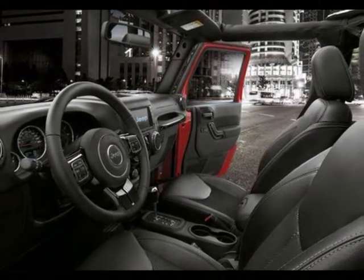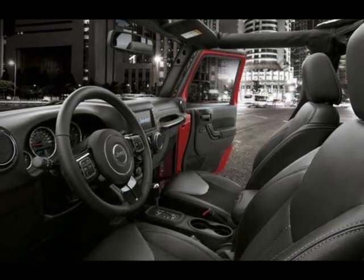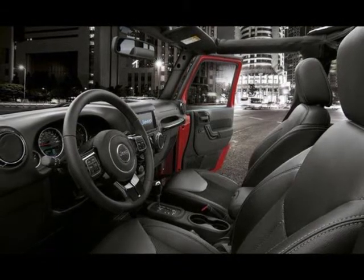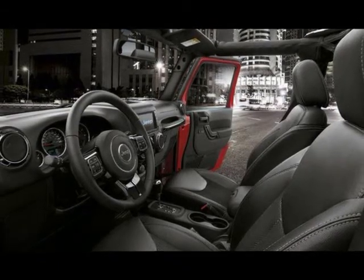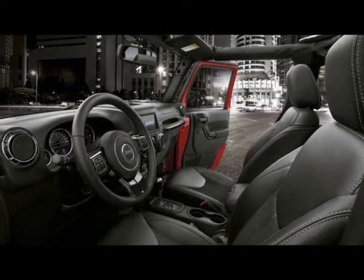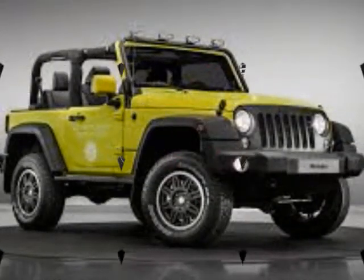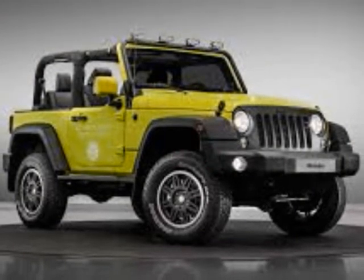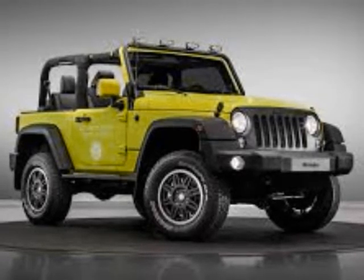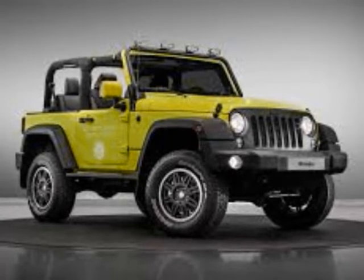Both engines are mated to Jeep's 5-speed automatic transmission. The Wrangler's 4WD system carries over unchanged, as it has for nearly a decade. The non-Rubicon Wrangler, like this Night Eagle, uses Jeep's Command Trac NV241 part-time two-speed transfer case with manual shifting. It has a 2.72:1 crawl ratio and locks the engine's torque split at 50-50 for the front and rear axles. The rear differential utilizes Jeep's Track Lock limited-slip system, which helps provide power to the wheel with the most traction.